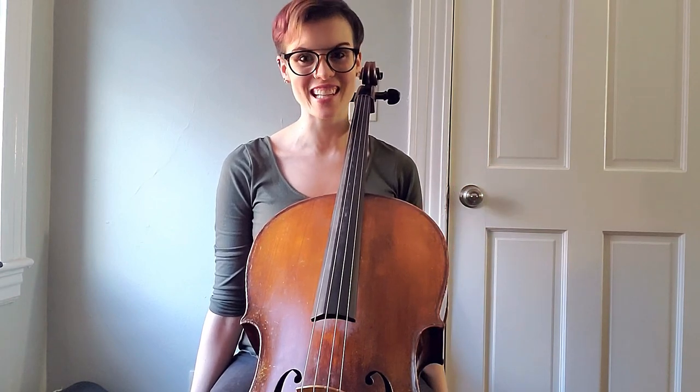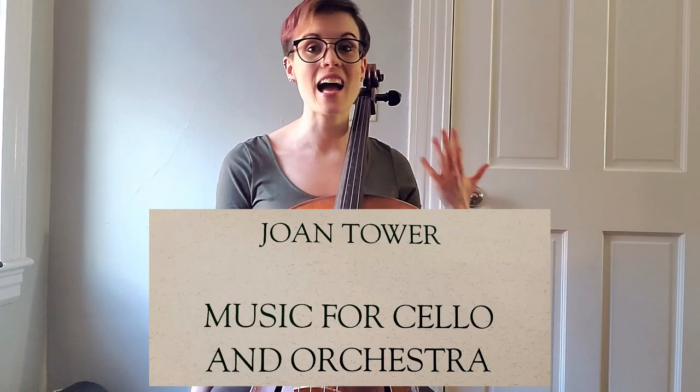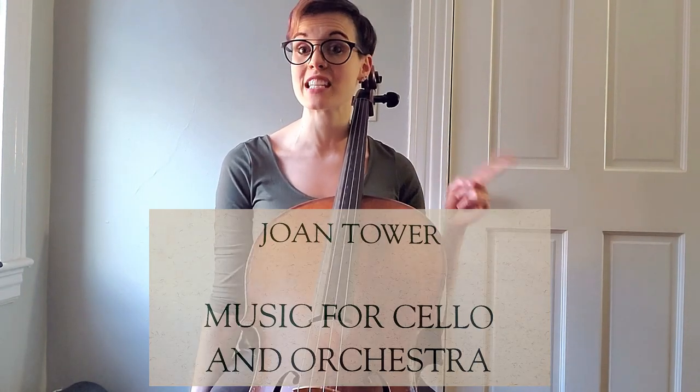Hello, and welcome to the Cello Doll YouTube channel for another tip vlog. Today we're going to be talking about my three tips for how to score study a new concerto for the first time. Score studying is an incredibly productive way to learn more about a new piece away from your instrument.